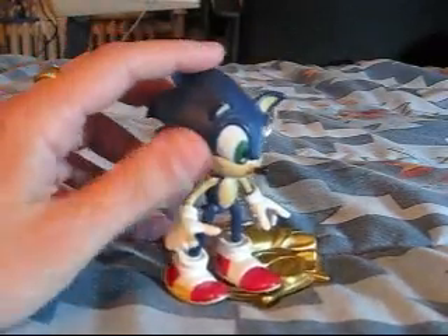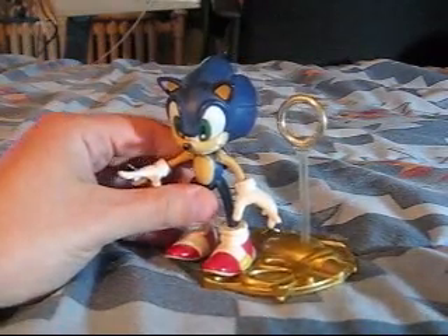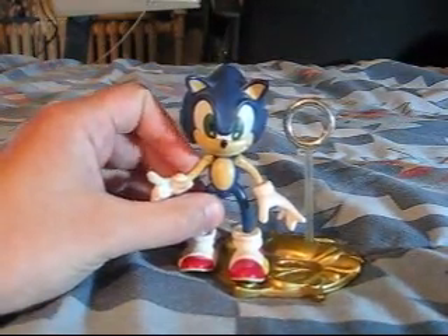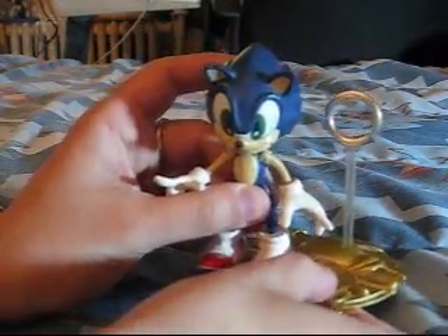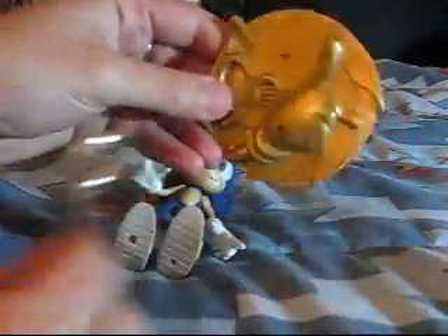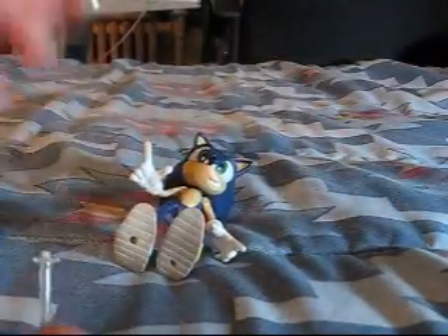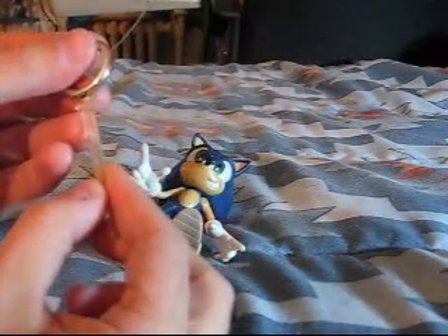This is the first Sonic the Hedgehog action figure produced by the company Resaurus. They had a website, Resaurus.com, but it's been defunct for quite a while now — the company no longer exists. This is the 1999 Sonic figure. His accessories include a really nice golden stand made to look like the Sonic logo from Sonic Adventure, one gold ring, and a transparent stand to put the gold ring on.